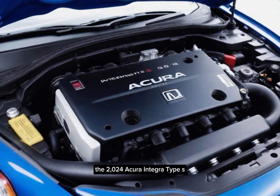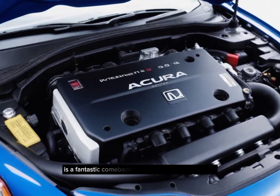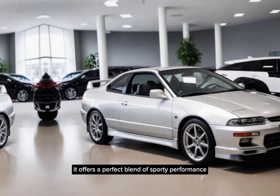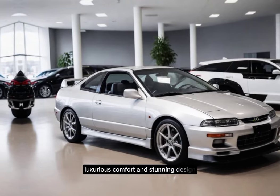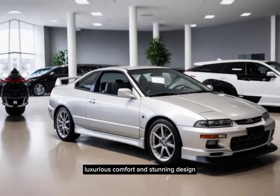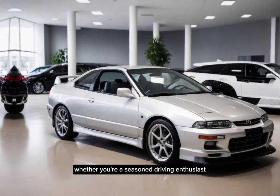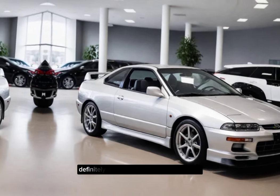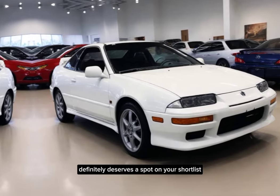The 2024 Acura Integra Type S is a fantastic comeback for this legendary nameplate. It offers a perfect blend of sporty performance, luxurious comfort, and stunning design. Whether you're a seasoned driving enthusiast or someone looking for a thrilling daily driver, the Integra Type S definitely deserves a spot on your shortlist.